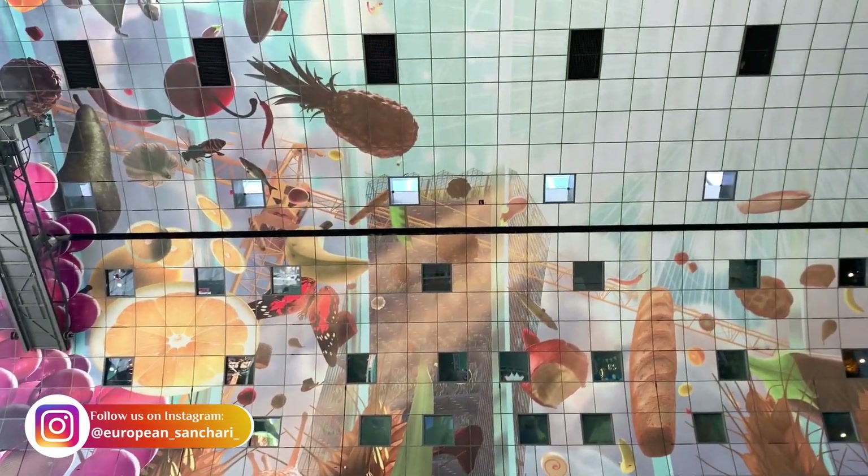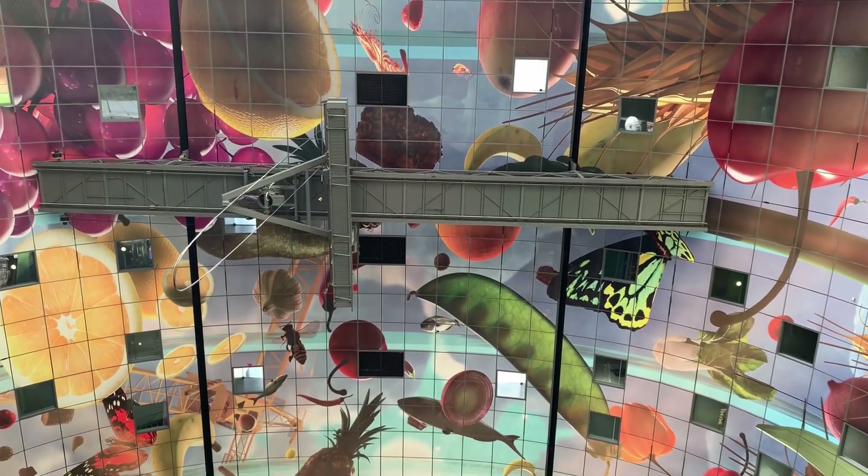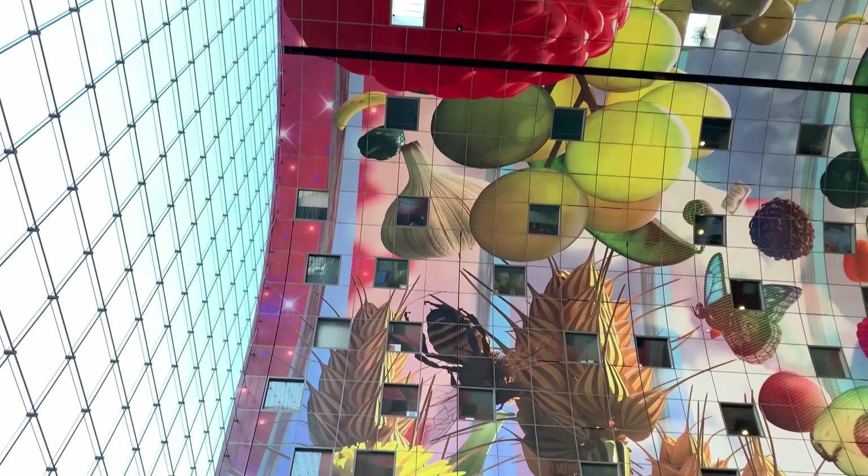This is the market hall. This is the 11,000 square meter ceiling painting. In these paintings, we have fruits, vegetables, and breads. You can see that.